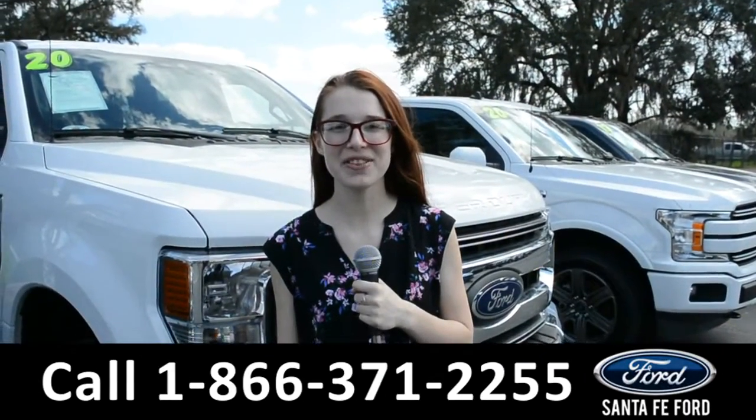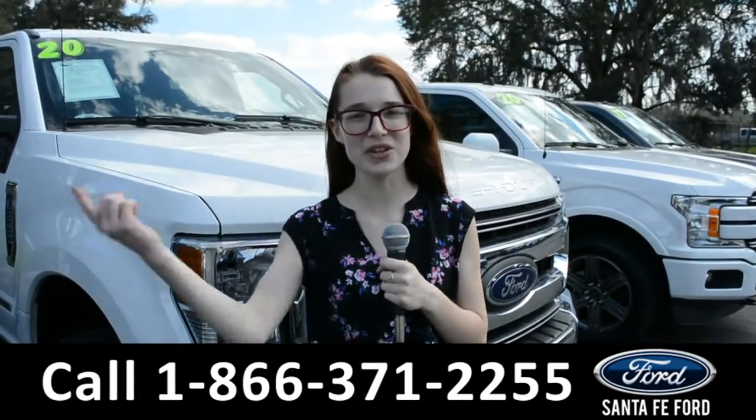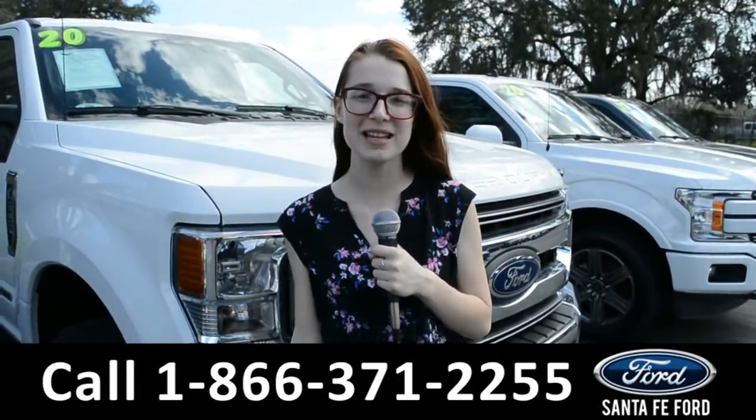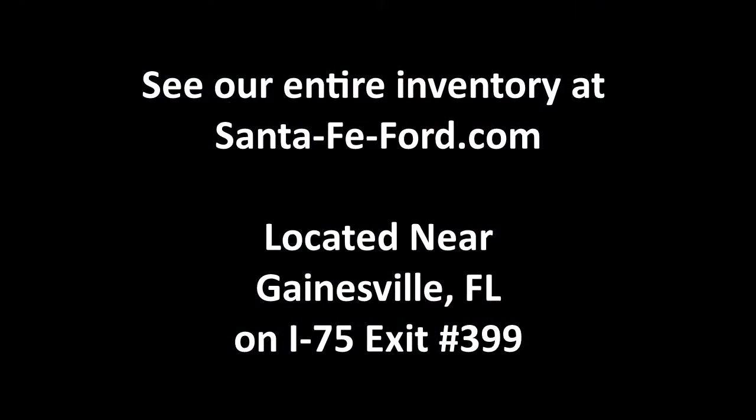For more information about this vehicle, you can visit us online at SantaFeFord.com, or you can call the number below. Once again, my name's Alyssa. Thanks for watching.